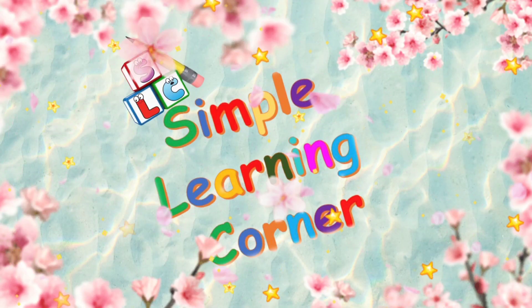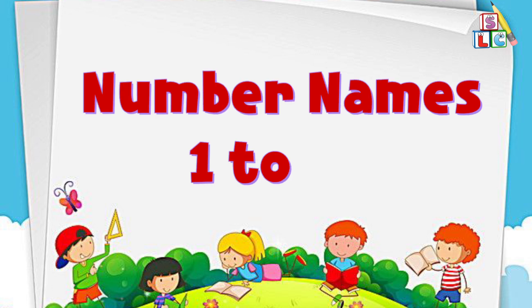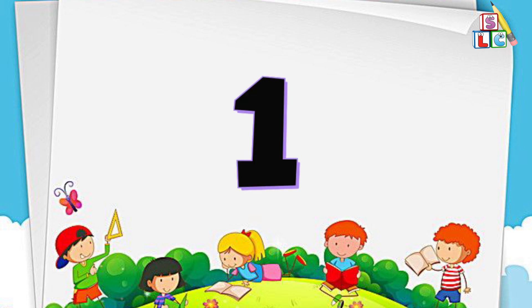Simple Learning Corner. Hello kids! Let's learn number names from 1 to 10. Number 1.